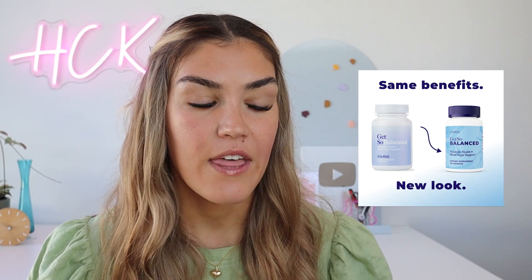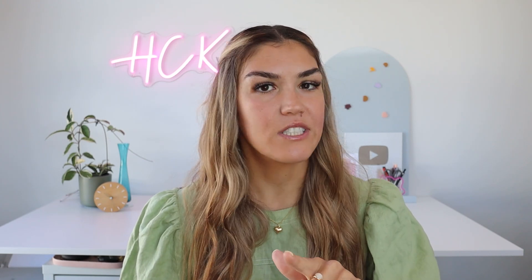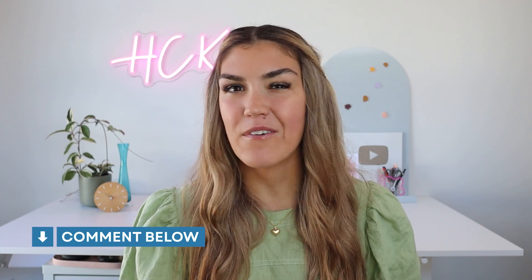If you're looking for a berberine or inositol supplement, I really like the ones from So Well Health — they have a blend that includes berberine and a blend that includes inositol, along with a few other helpful nutrients. I'll put the links in the description box below, and I have a code for 10% off: Kate10. But again, diet and lifestyle are essential — you can't just take these supplements and expect results without making any other changes.